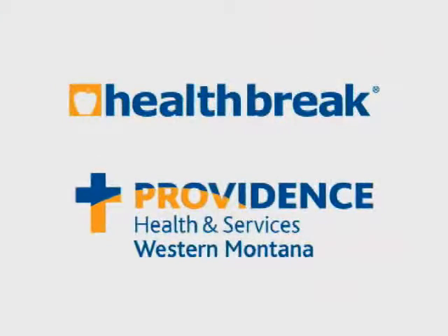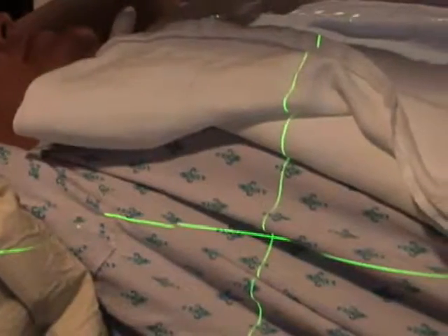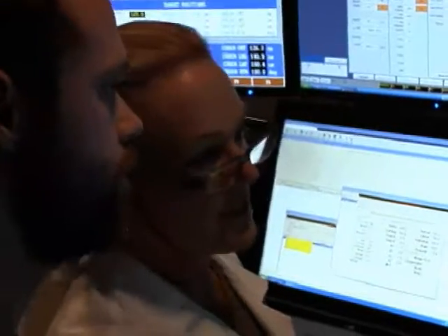Health Break is brought to you by Providence Health and Services, serving Western Montana. Stereotactic Body Radiation Therapy, or SBRT, is a cancer treatment that was once considered science fiction. Today, Montana Cancer Center is delivering SBRT to treat cancerous tumors, according to Dr. Katherine Marquette.